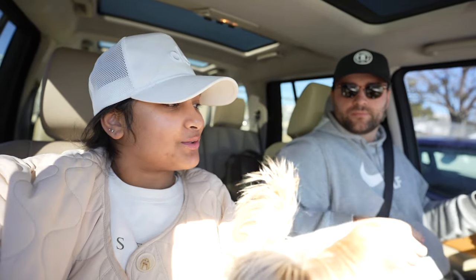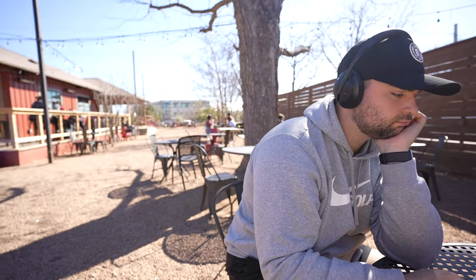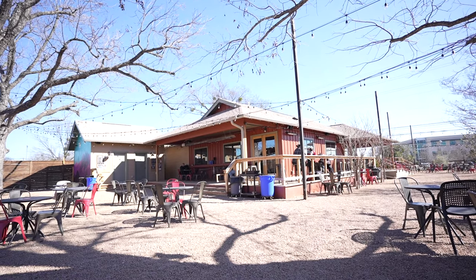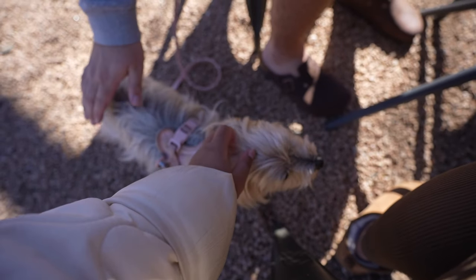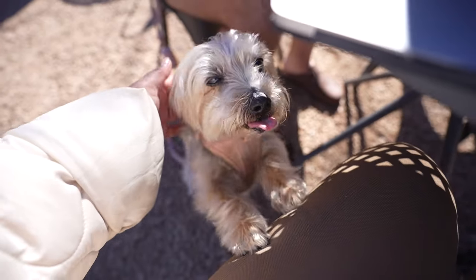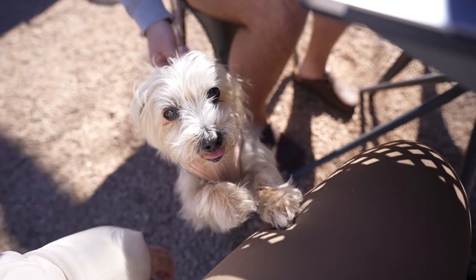We decided to get out of the house for a little bit just to not be around so much noise from the renovations. We went to Radio Bar East — it's like a bar or coffee shop with a big live music stage out back. It's their newest location and they have good food trucks here. Sophie is enjoying being out in the sun, wagging her tail.